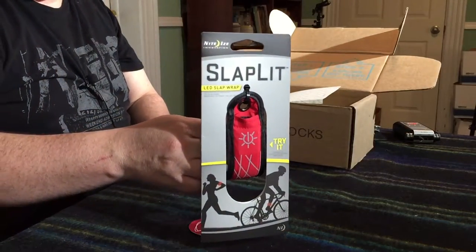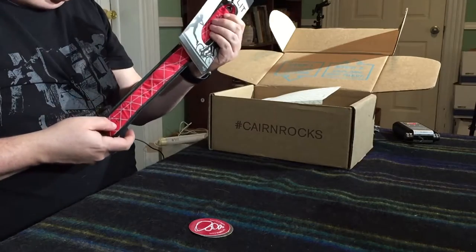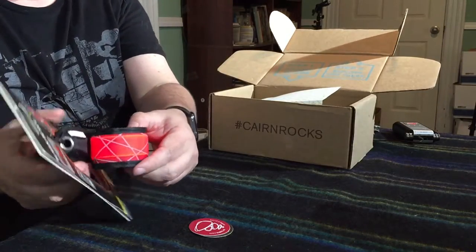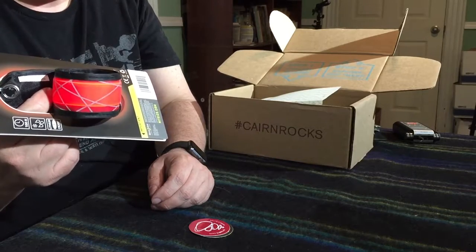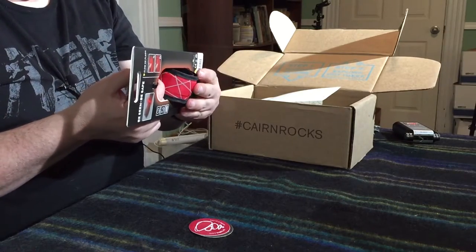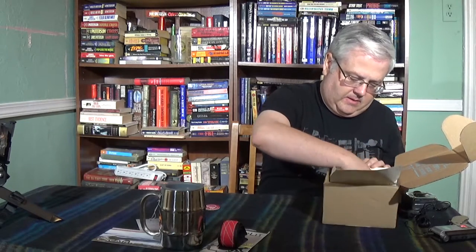Now we got the big item out of the way. Another item from Night Eyes — Night Eyes is always good. This is a slap-it LED bracelet. It glows red and has two settings — on and flashing. It's too small to put on Odin around his neck, but I might be able to strap it around his collar. That's not bad. I actually like that. So we're doing better here, I've got a little more hope this time than I've had in the past.